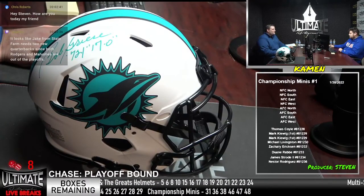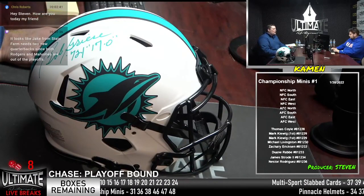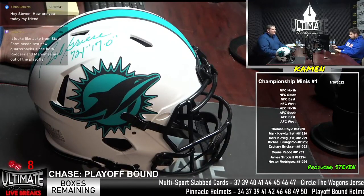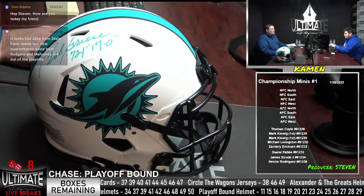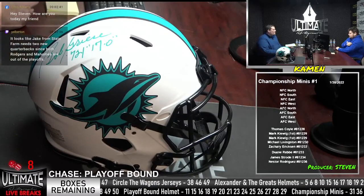Can we get two box numbers? 49 and 50 are not available — those went on personal and retail orders. So we've got 31, 36, 38, 46, 47, and 48 remaining. Just six box numbers left, meaning we do three breaks, and we'll drop a new mini break tomorrow.